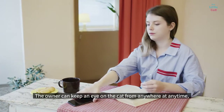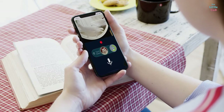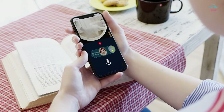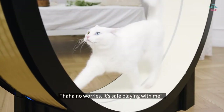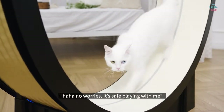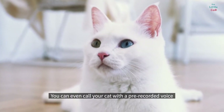The owner can keep an eye on the cat from anywhere at any time, and can even play with the cat and build rapport. It's safe playing with me. You can even call your cat with a pre-recorded voice — Hi kitty.